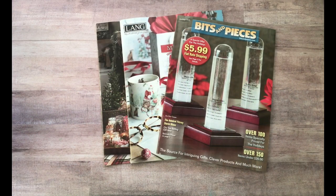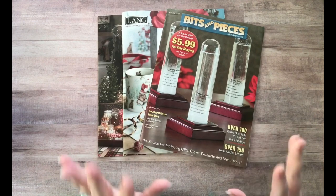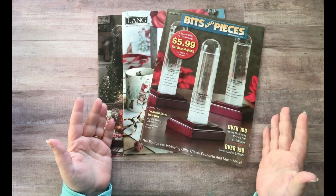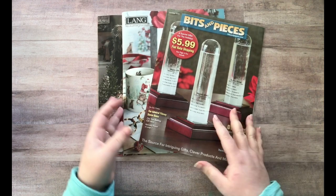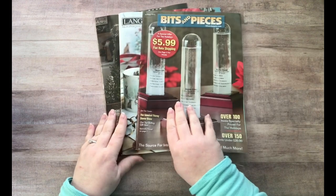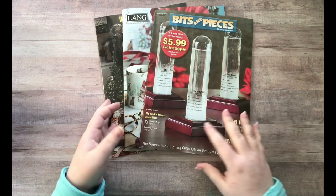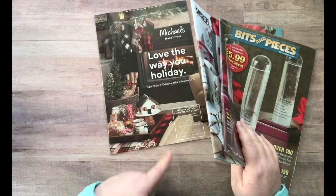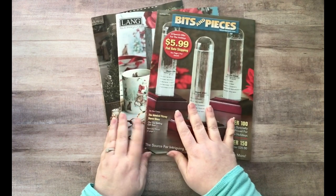Hey everyone, it's Nicole, welcome back to my channel Relax Cut Glue. Today I got three catalogs in the mail. The top two I sent for and they came really fast — I think I did this about a week, maybe a week and a half ago. Then I got a Michaels catalog which just comes to me because I shop there all the time. For those who don't live in the States, Michaels is a craft store.